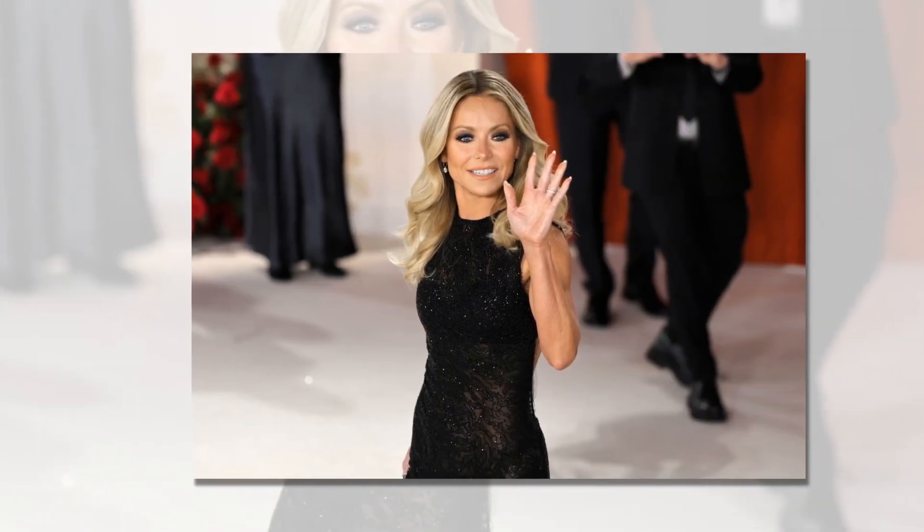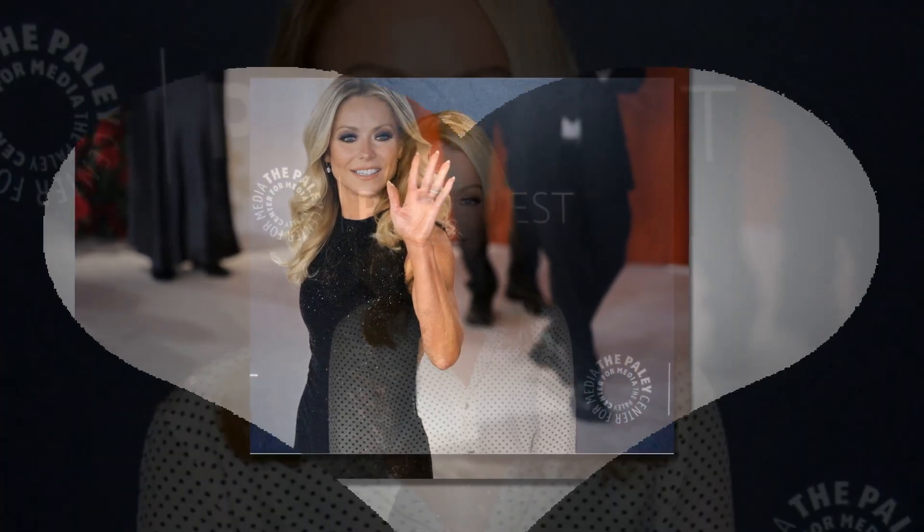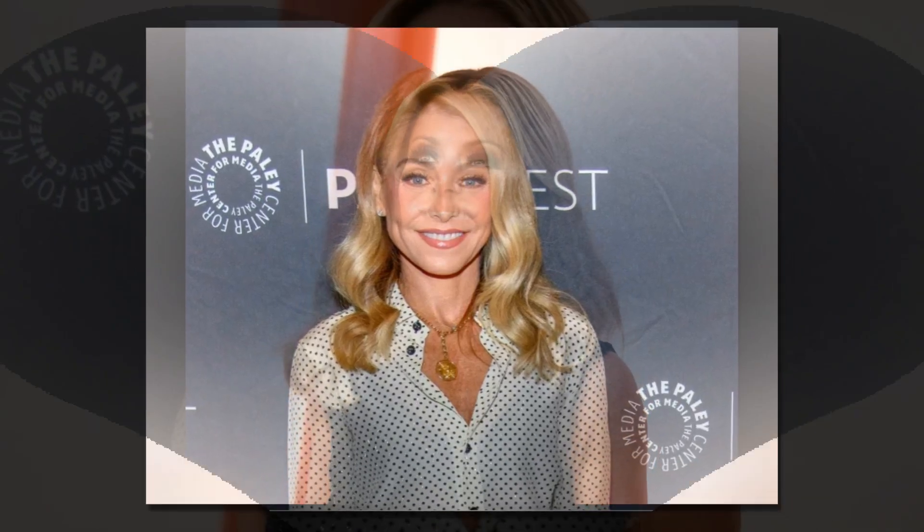If you're unfamiliar with dry brushing, it involves gently rubbing a soft brush over your skin to help exfoliate, clear clogged pores, and soften it. It accomplishes more than just making your skin look nice, though. The Cleveland Clinic claims that it may also aid in circulation.